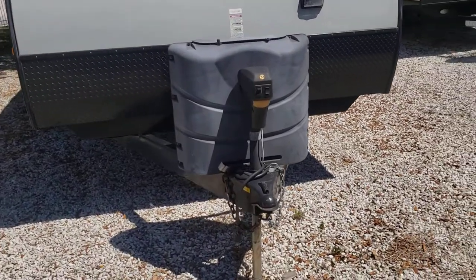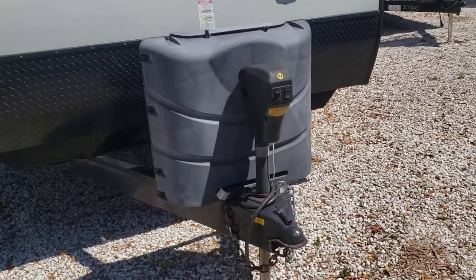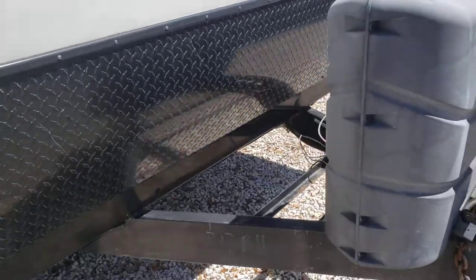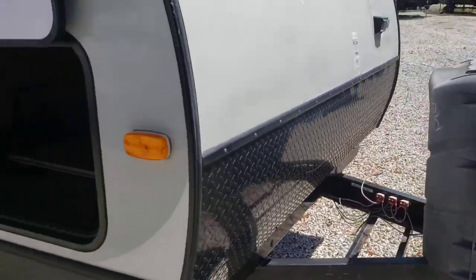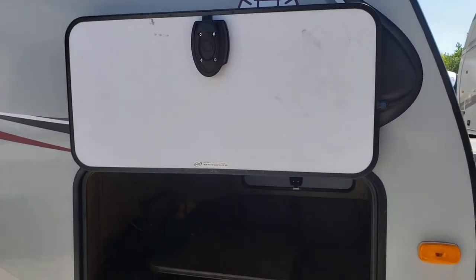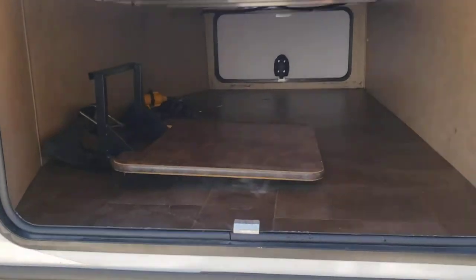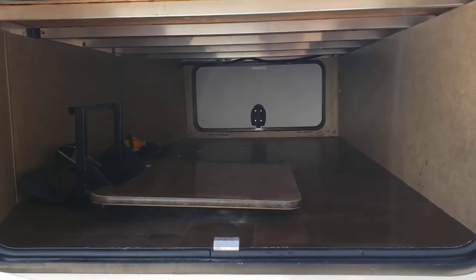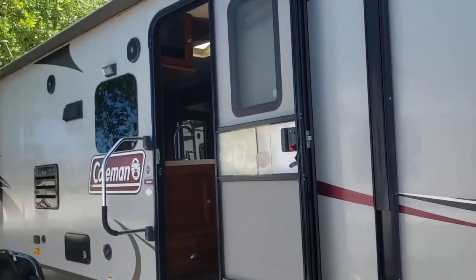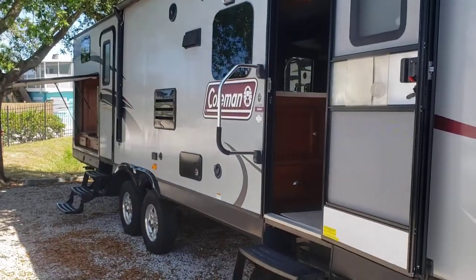Starting up front, you'll notice that it does come standard with a power tongue jack, two 30-pound tanks for LP, and a spot for two batteries. You can see it has magnetic catches and slam locker doors, and large pass-through storage with aluminum framing underneath the bed.